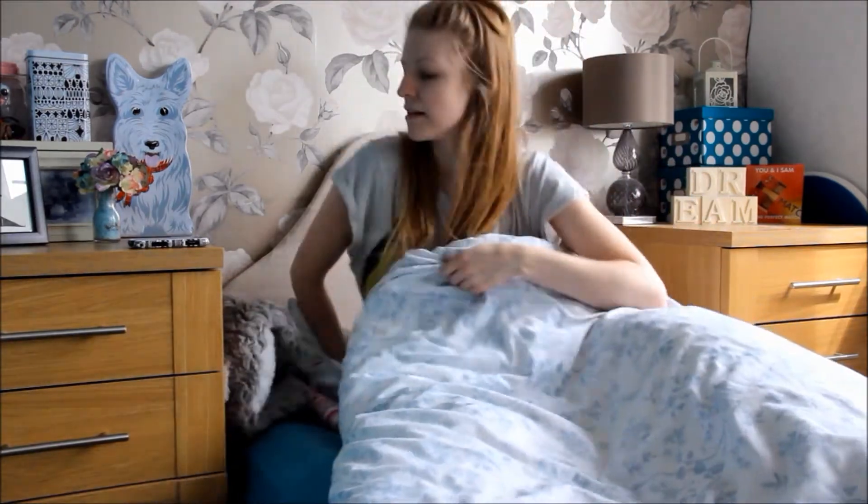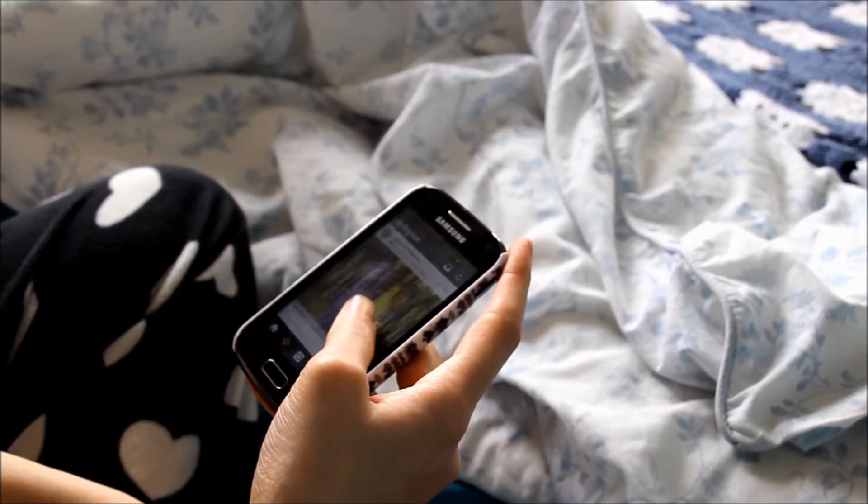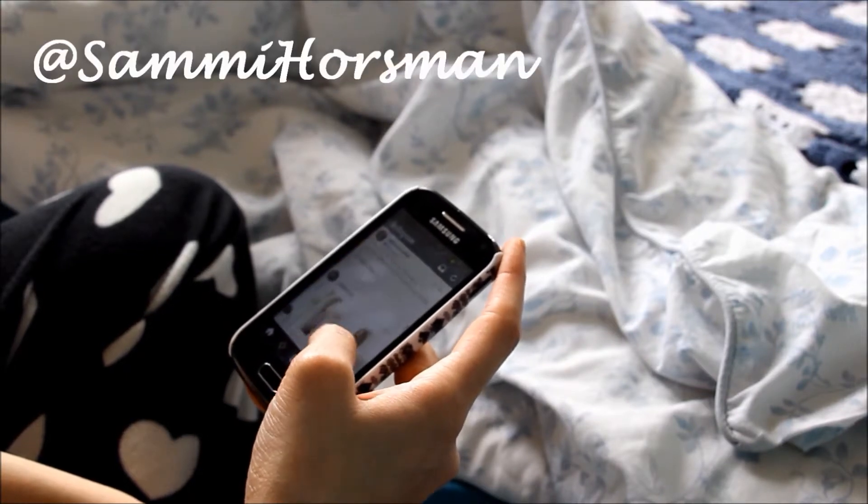Eventually I get up and then just sit on my phone for a while, going through Instagram and Twitter. You can follow me at Sammy Horseman if you like. Why not?